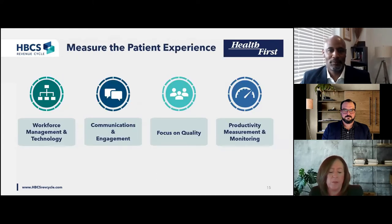Let's turn it over to Steve to talk about measuring the patient experience. The patient experience is everywhere — it often reminds me of a trending topic on Twitter. We generally boil down our self-pay approach regarding the patient experience into four key areas: workforce management, technology, communications and engagement, and a focus on quality and productivity measurement and monitoring. John and Bonnie discussed patient communications from a digital engagement angle. Next, I'll share an approach around workforce management and quality.